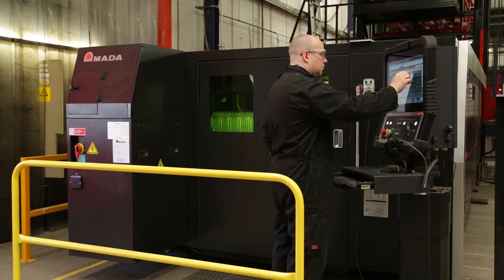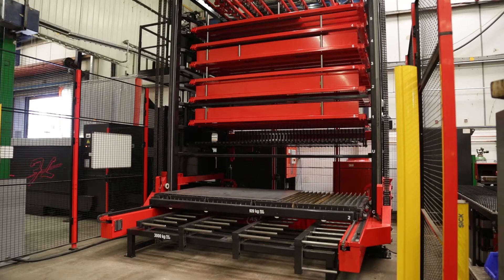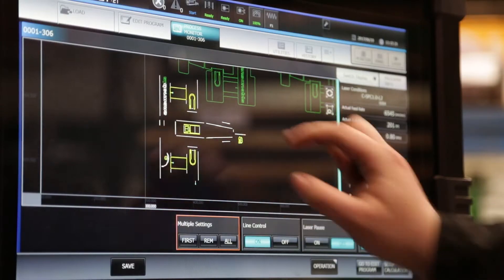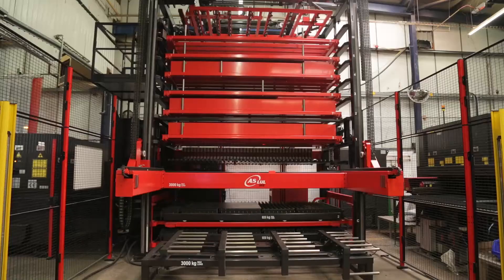Our most recent investment has been within our laser cutting and profiling department where we have a tower-fed fiber laser. It operates the most up-to-date software enabling high-speed programming to be turned around from the office, and it can also run lights out.